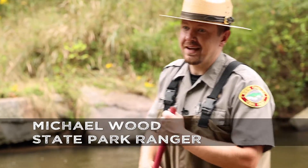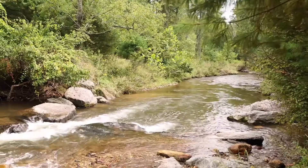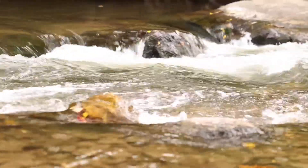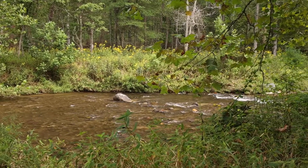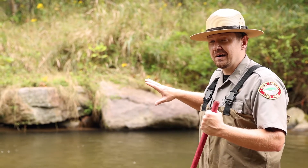My name is Ranger Michael Wood, and one of the unique aspects of Stone Mountain State Park is it actually has over 20 miles of designated trout streams. Within those streams, you actually have brook trout, rainbow trout, and also brown trout.